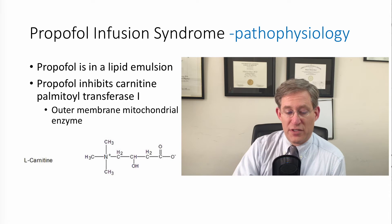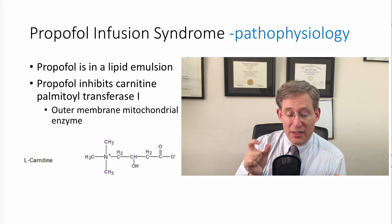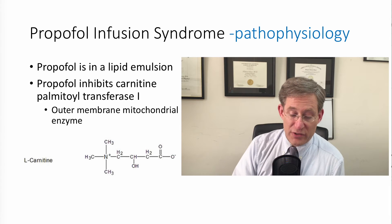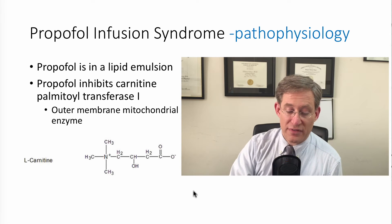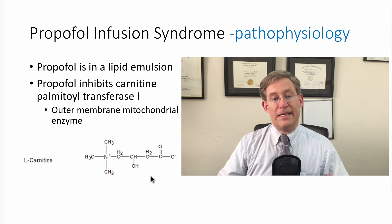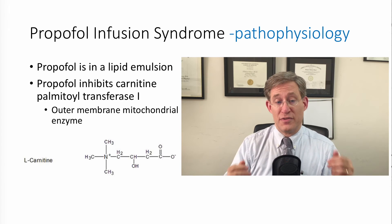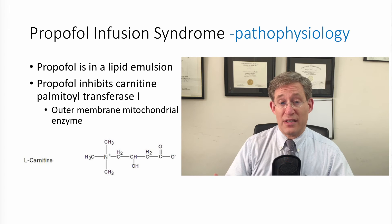The pathophysiology is very interesting, in that propofol itself is in a lipid emulsion, and the propofol molecule itself inhibits enzymes both in the mitochondria and around the mitochondria. One of the enzymes is carnitine palmitoyltransferase 1 (CPT1), an outer membrane mitochondrial enzyme — there's a picture there of L-carnitine, which looks like an amino acid with a couple of carbon moieties. The focus is that the lipids, when you need to be able to break them down, you are inhibited from doing so because of the propofol itself. The first issue is you can see hypertriglyceridemia because of the inability to break down triglycerides.